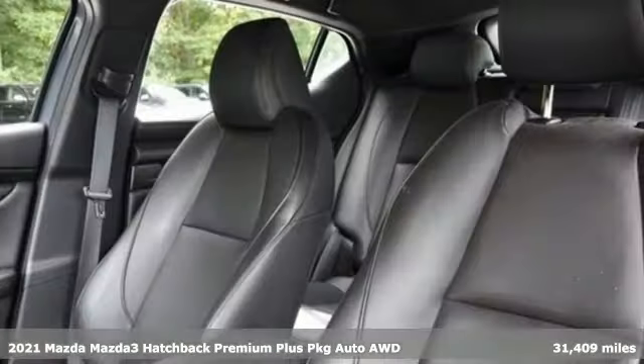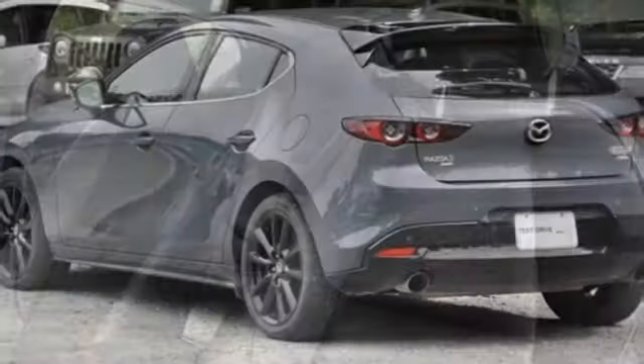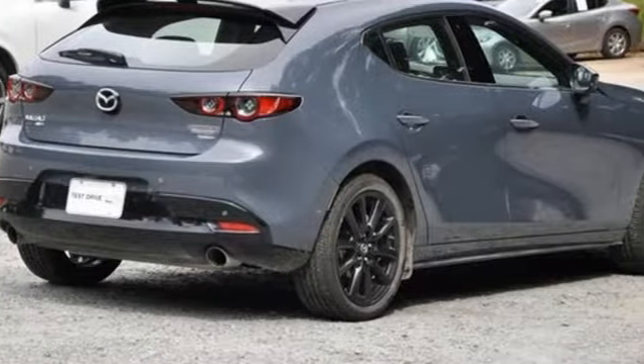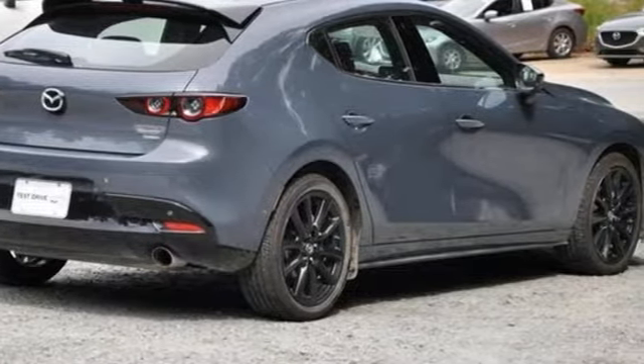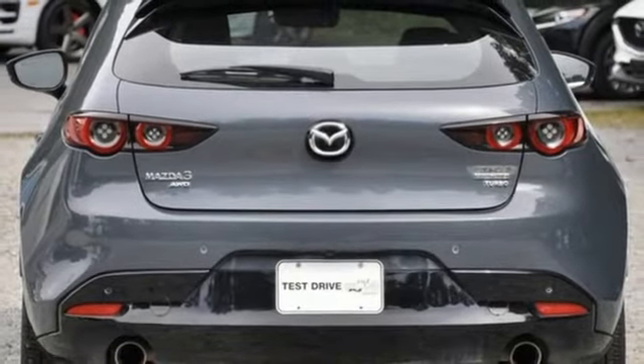It's well equipped with the features you need. Integrated navigation system with voice activation. Memory exterior door mirror settings. Front heated leather bucket seats. Auto dimming rear view mirror. Doors and push button start proximity key. Dual zone climate control.